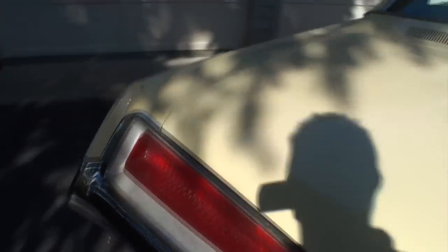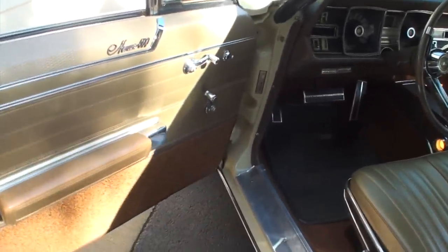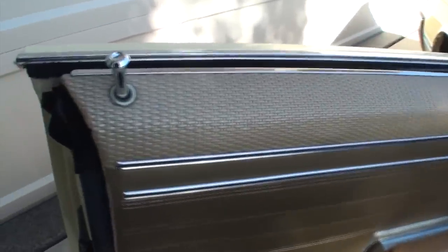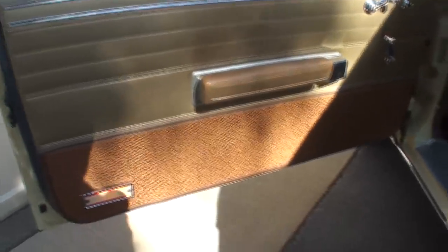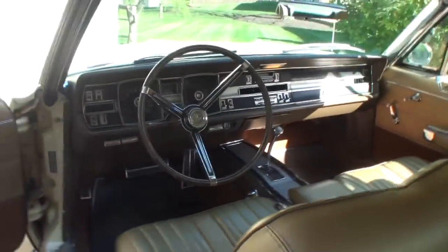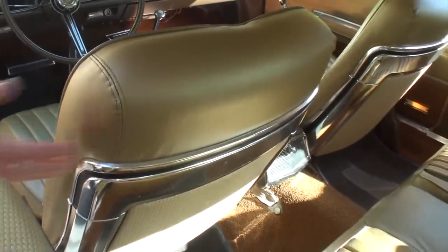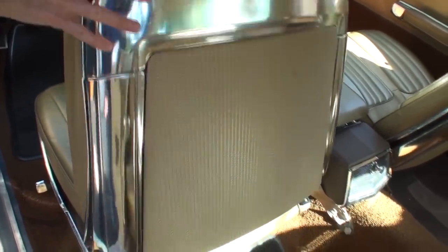Let's go to the interior. As I open it, notice this bamboo-like basket weave trim — nicely etched out with the Monaco 500 script. There obviously was a Monaco, but the 500 was an upgrade. They also put the basket weave on the back of the bucket seats — that is great, really unique.